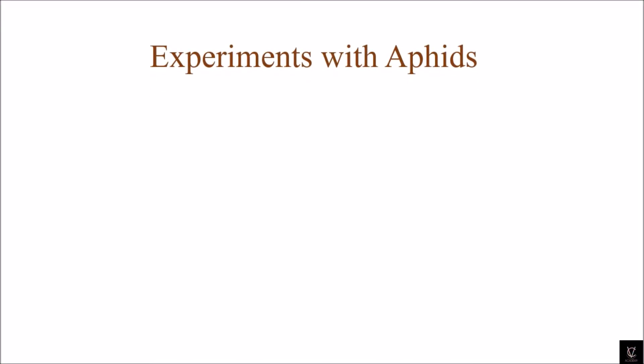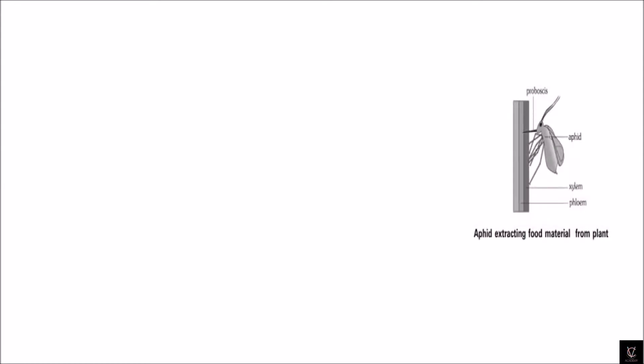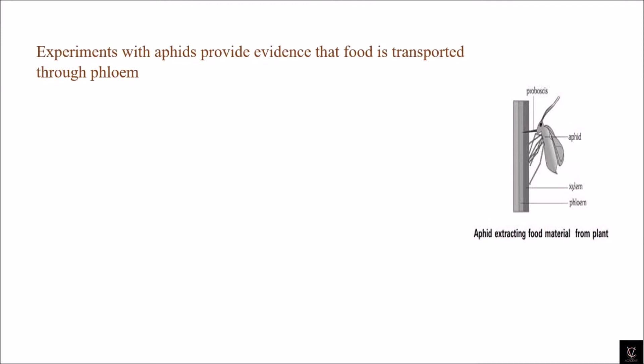Good morning, this is VC from VC's Academy. In today's class we will discuss experiments with aphids, which is one of the important topics in the chapter on transportation. This may come as an experimental question or a max question. If you see the diagram here, an aphid is extracting food material from a plant. We do this experiment to get evidence that food is transported through the phloem.